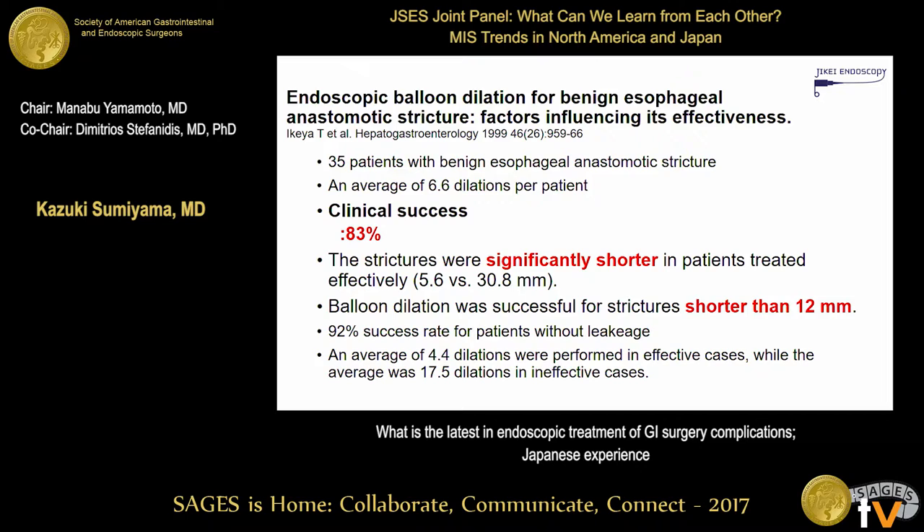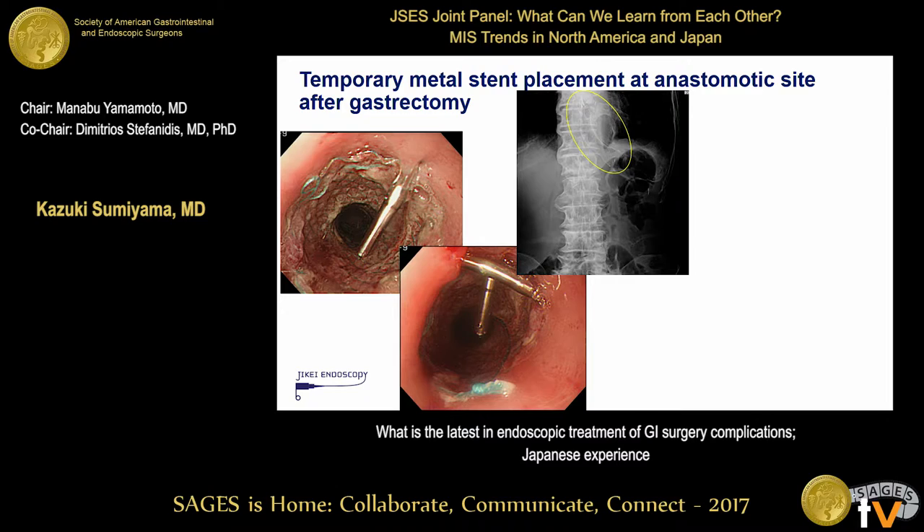However, there are refractory cases, especially after leakage, where strictures can be very long and tortuous. In those cases, we sometimes attempt to place SEMS — self-expanding metal stents. The difficulty is that the device is easy to dislodge. We recently tried to fix it on the mucosal site using newly developed Olympus clips, which are very durable and strong — actually very expensive, about ten times more than a regular hemoclip. We placed two clips to fix the stent in place.